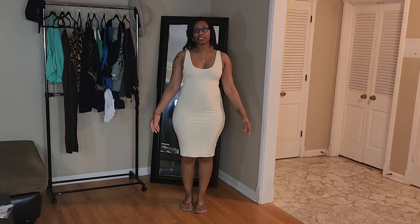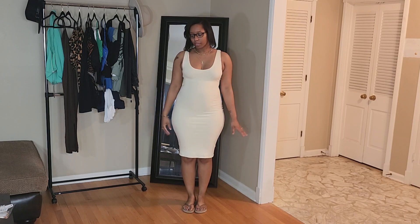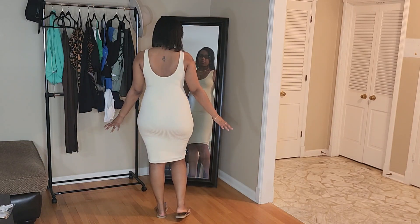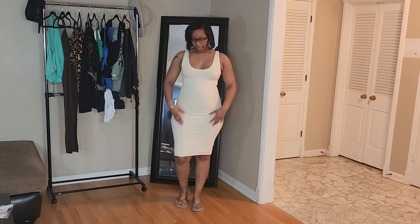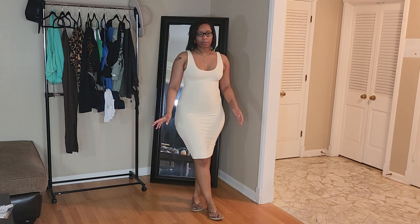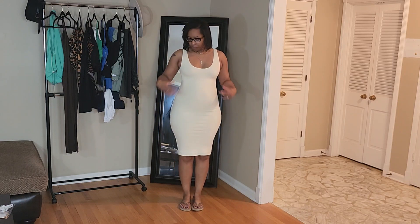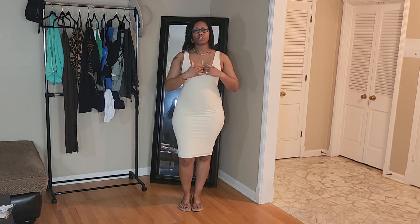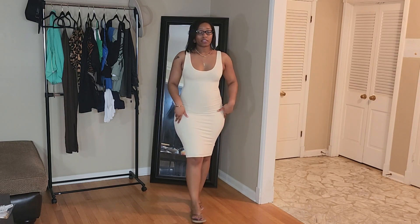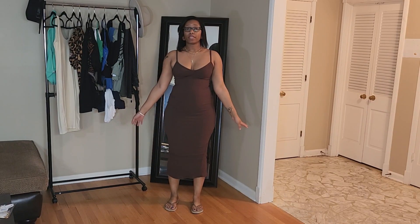This dress right here is called the Marissa Double Lined Midi Dress and I got this in a size medium. I absolutely love it — it's in this cream color which I love, and it's double lined so you can't really see through it. I did have to put my pasties on though because you could see through in that area, but other than that you can't really see anything. This dress falls right to my knees, has thicker straps with a scoop neck in the front and back. It's a plain basic dress you can dress up or down.